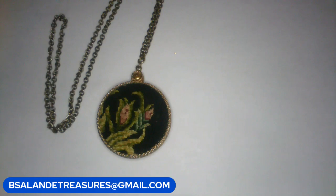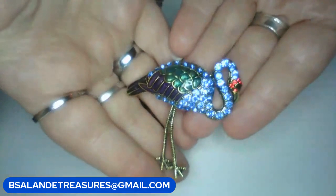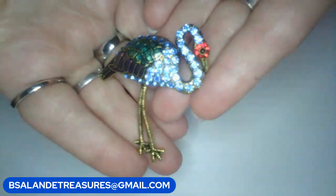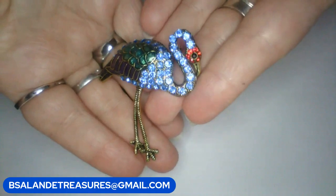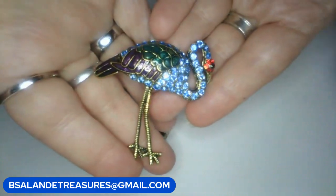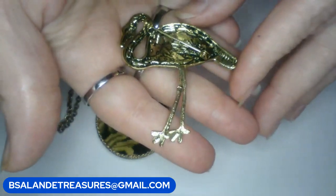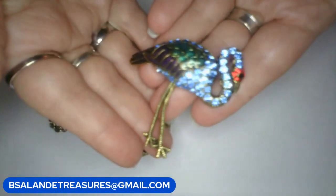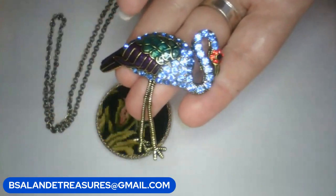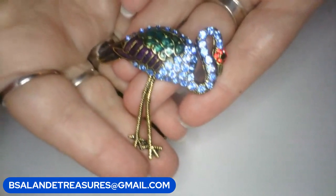Next up, item H — we have a brooch. Oh, cute! This one is a flamingo. Super cute, all the rhinestones are there. Let's look at the back. If you like this one, this is item H and it is a ten dollar buy it now.